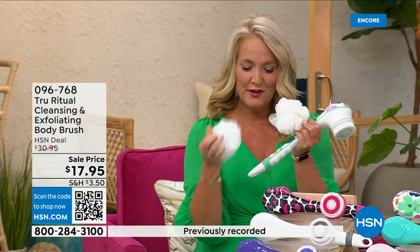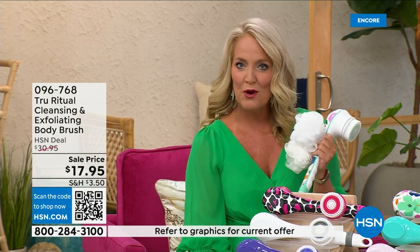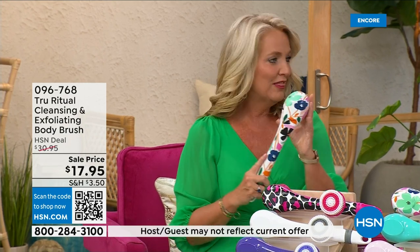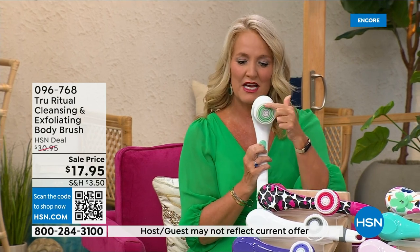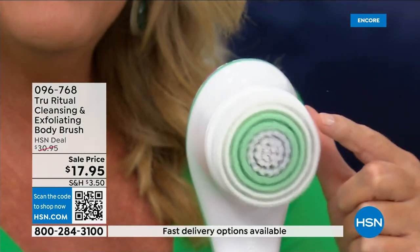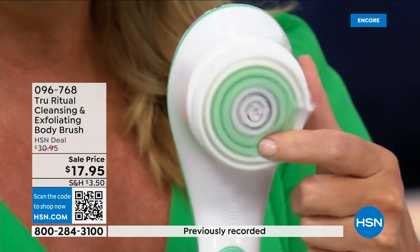You're going to get two loofahs, one scrubby, and a callus remover, plus the brush head. There are two different speeds — a lower speed and a higher speed. If you push too hard it will stop automatically. The higher speed is nice and fluffy and will exfoliate away all those dead skin cells.